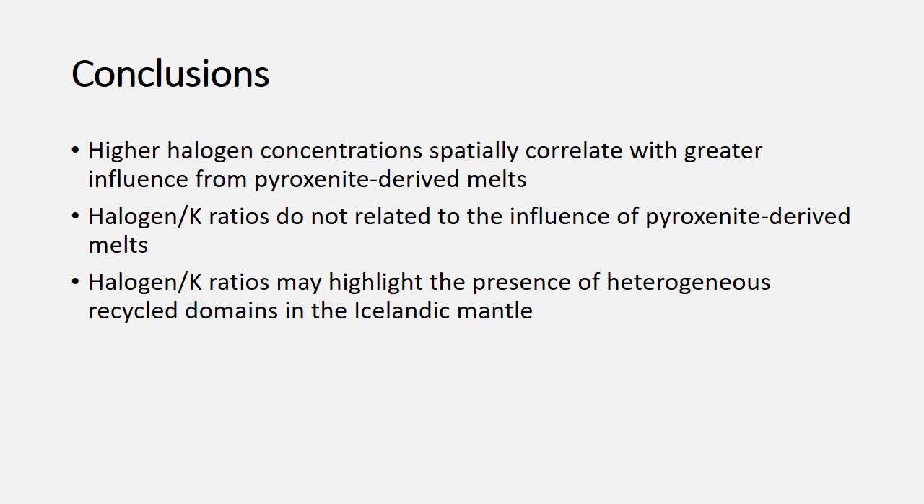To summarize: higher halogen concentrations especially correlate with greater influence from pyroxenite-derived melts, so the concentrations of the heavy halogens tell us something about how much recycled material is influencing melt composition. Halogen-to-potassium ratios don't give us much information about that, but they can highlight the presence of heterogeneous recycled domains if you have sufficiently high spatial sampling. We've seen that in Iceland, and hopefully we'll be able to see it in other areas in future studies. Thank you very much for your time.